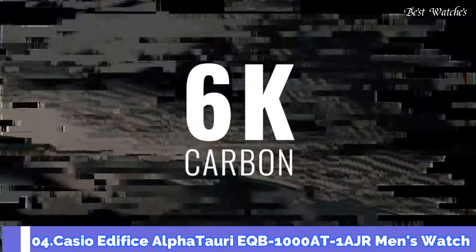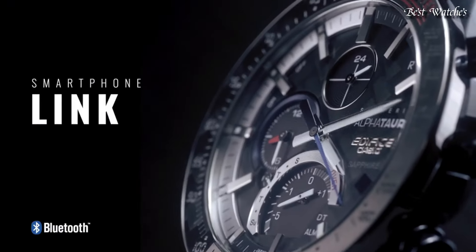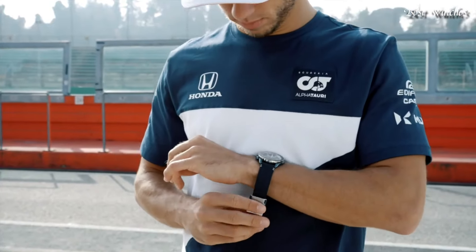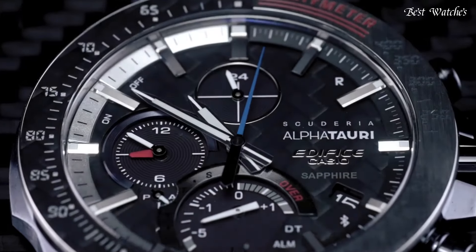Number 4. Casio Edifice AlphaTori EQB-1000AT-1AJR Men's Watch. Japanese Solar Quartz Movement and 5604 caliber, stainless steel case of round shape.